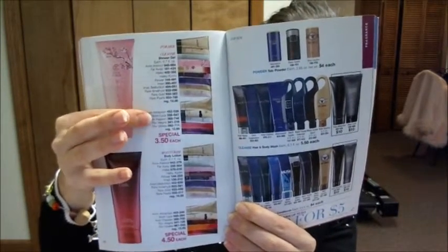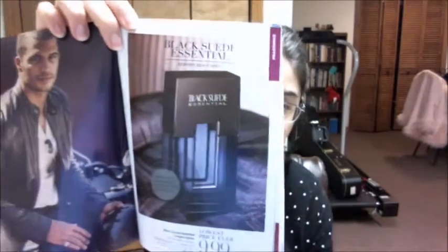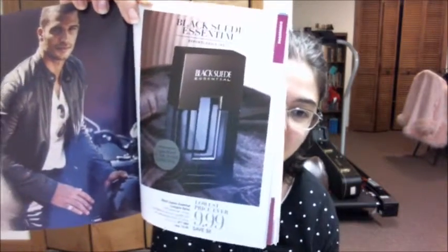The cleanser gels are $3.50 and the lotions are $4.50. We also have men's fragrances — I really like the Black Suede and Suede Essential, that was a really nice scent. It's a smelly page and it's $9.99 this time.